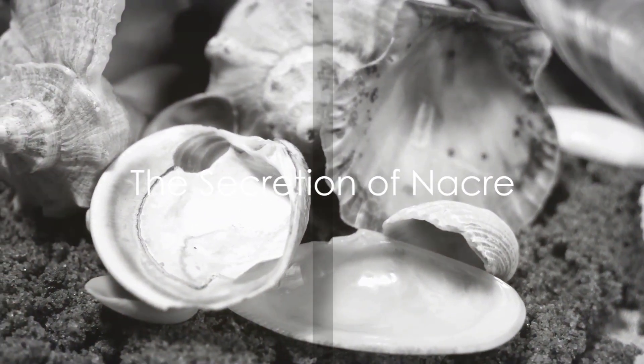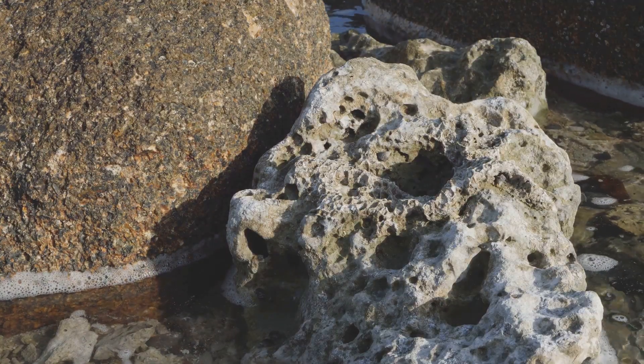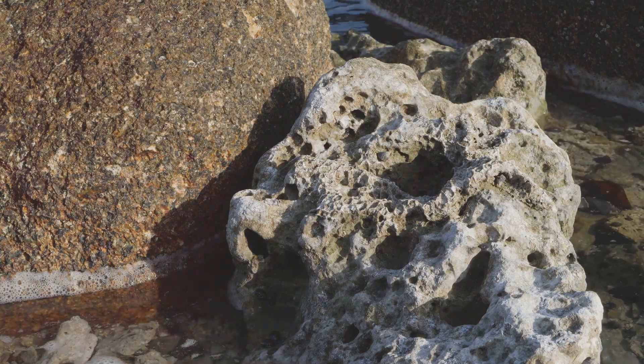In an attempt to soothe its discomfort, the oyster secretes a substance called nacre, also known as Mother of Pearl. This substance is a mix of calcium carbonate and conchiolin, and it's the same material that forms the inner shiny layer of the oyster's shell.